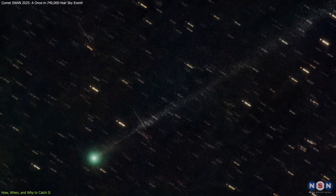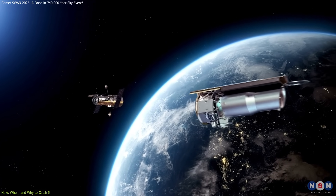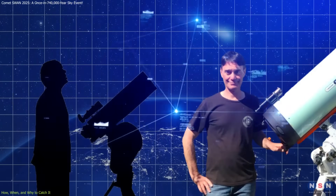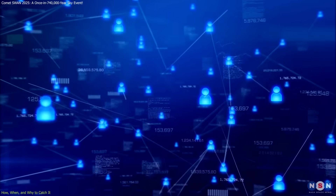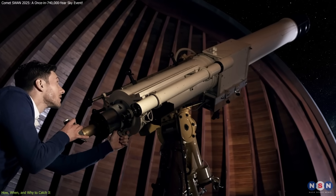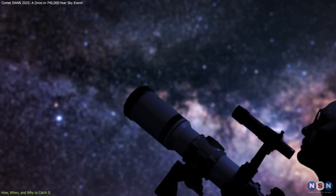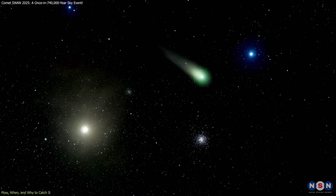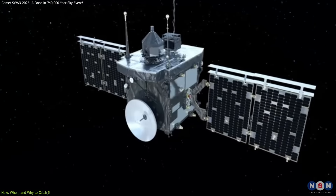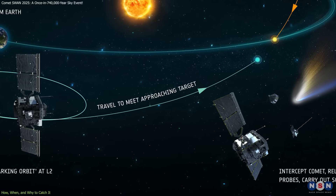This comet is also a case study in citizen science. While SOHO and other space telescopes continuously monitor space, it was amateur astronomers analyzing public data who spotted SWAN first. Their contributions sparked a global response, proving that space discovery isn't reserved for professionals alone. It's a powerful reminder of how collaboration between amateurs and experts keeps astronomy dynamic and accessible. Looking forward, what we learn from SWAN will shape missions like ESA's Comet Interceptor, which aims to study dynamically new comets like SWAN in real time.